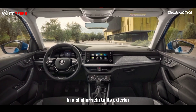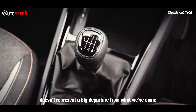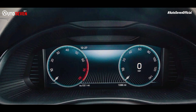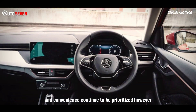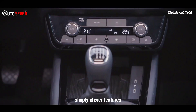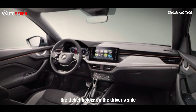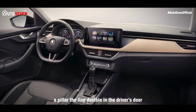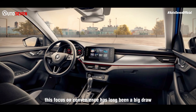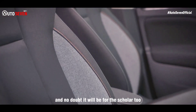The supposedly new-age design of the Scala's cabin doesn't represent a big departure from what we've come to expect from Skoda. Functionality and convenience continue to be prioritized, epitomized by familiar simply clever features such as the umbrella holster in the door, the ticket holder on the driver's side A-pillar, the lined dustbin in the driver's door, and an ice scraper in the fuel filler door. This focus on convenience has long been a big draw for the brand, and no doubt it will be for the Scala too.